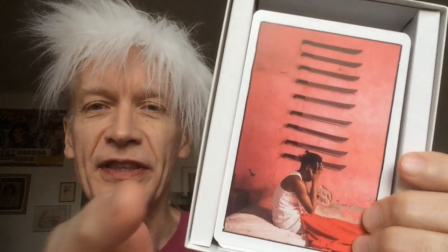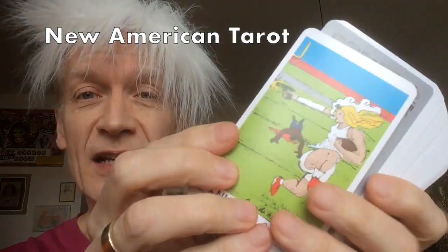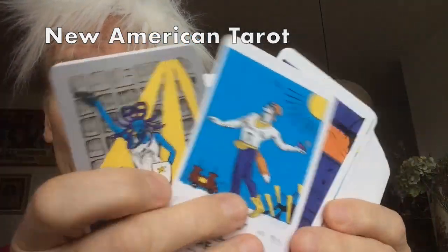Is it the lovely Ghetto Tarot, with all these marvelous staged photographic reconstructions of the Rider Waite Smith deck by the art collective Attis Resistance and Alice Smeets? No. Is it the coolest tarot in the world, the New American Tarot? Let's have a look — it's by David Aaron Smith and the colors are fantastic. Is this my always-grab deck? No, it's not.